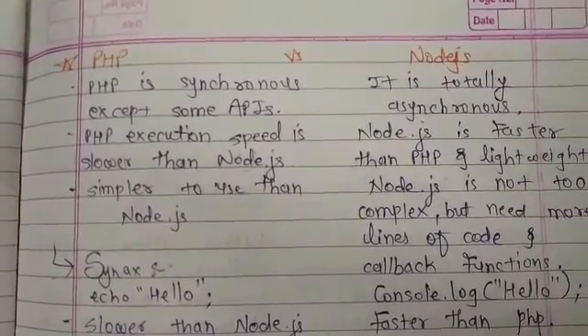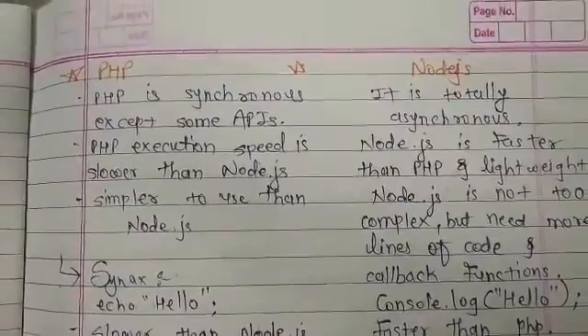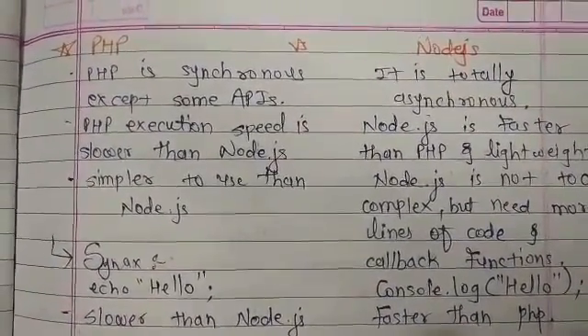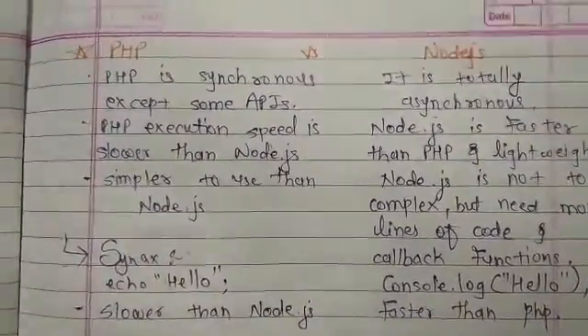Hello friends, welcome to my channel Pooja Patel. Today we are going to talk about the difference between PHP vs Node.js. PHP is synchronous, except some APIs that are asynchronous.